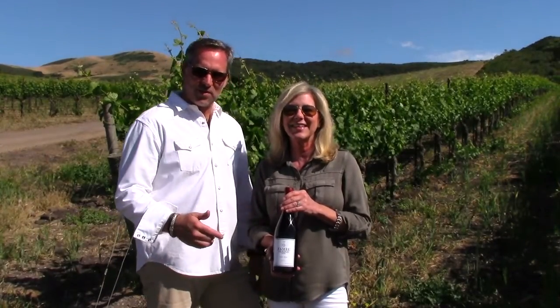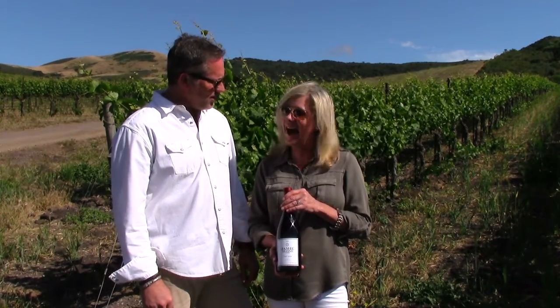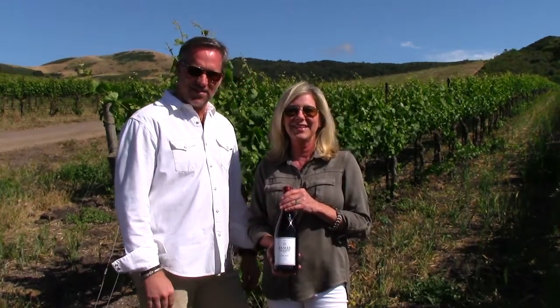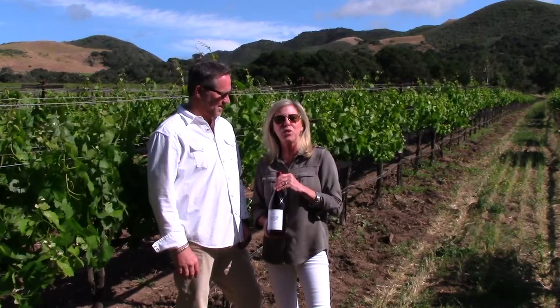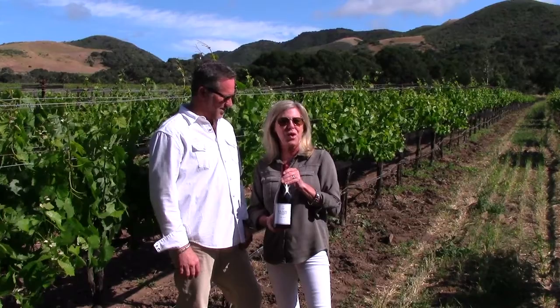Thanks for following us over to the next vineyard, where we sourced the Mount Eden fruit here at La Ricanada. And now we're at La Enquantada Vineyard, where we sourced the Primark 4 and the 667 clones for our Pinot Noir.